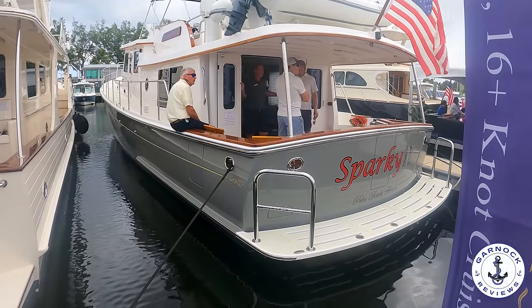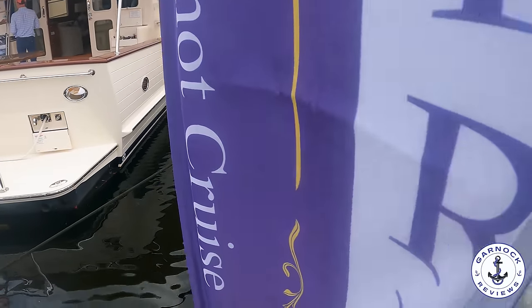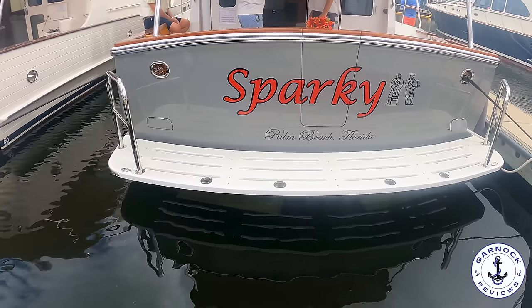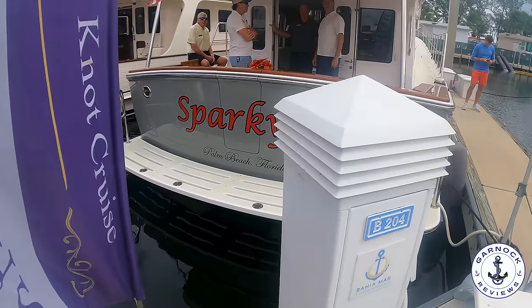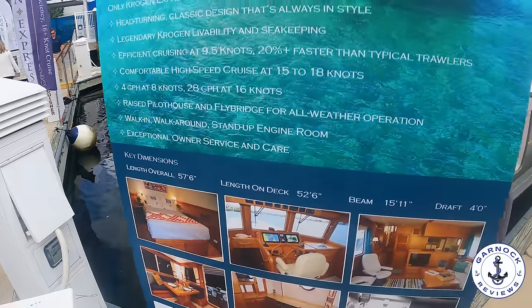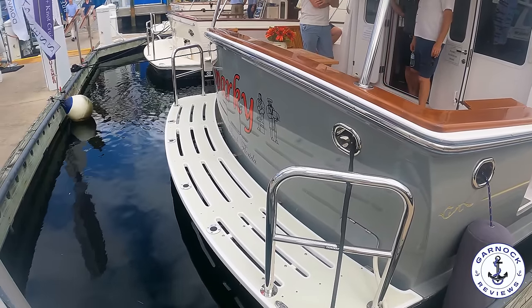Hey everyone, welcome back to Garnet Reviews. At last year's Fort Lauderdale International Boat Show I was able to get on board this 2021 Krogan Express 52. This boat has been used as a demonstrator of what's possible in ordering a new example today. She measures in at 57 feet 6 inches in length, with a beam of 15 feet 11 inches and a draft of around 4 feet.